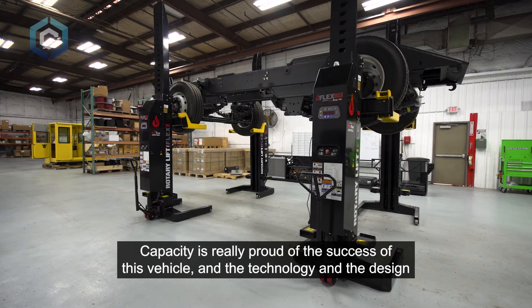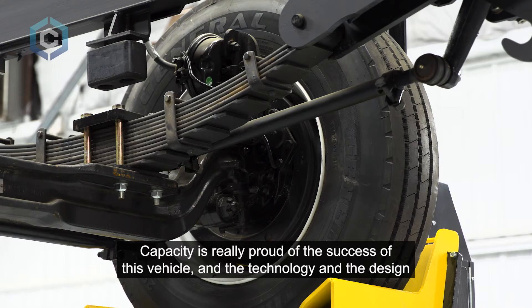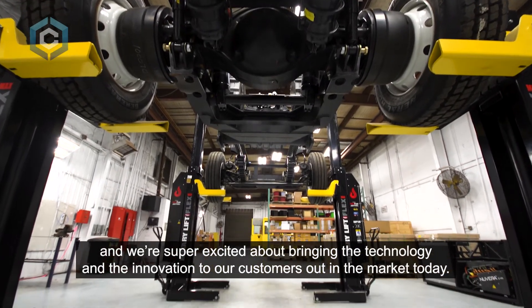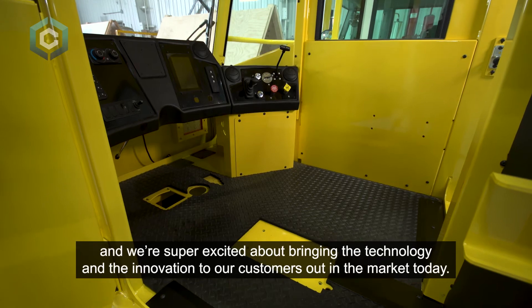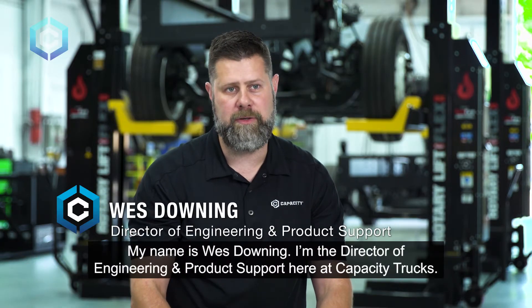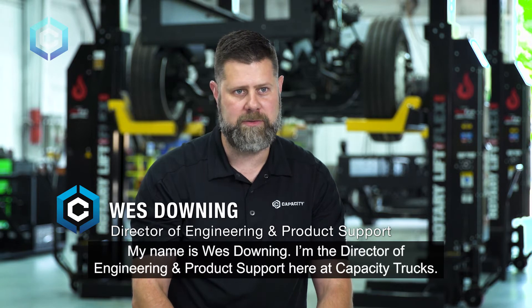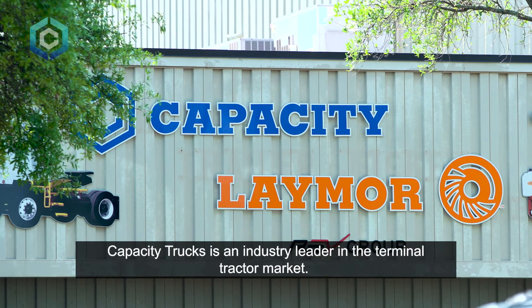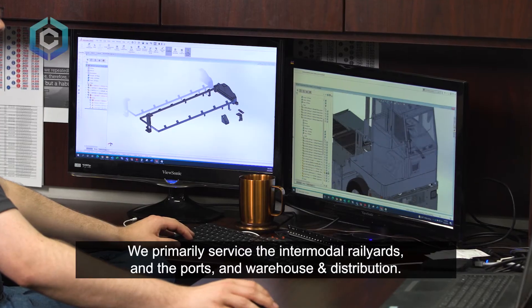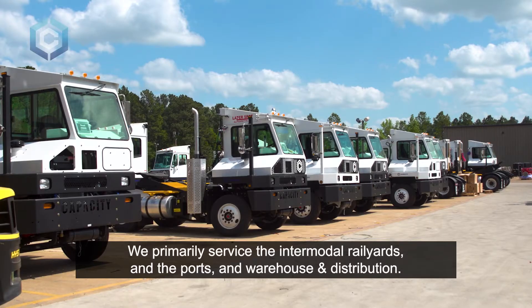Capacity is really proud of the success of this vehicle, the technology, and the design. My name is Wes Downing. I'm the director of engineering and product support here at Capacity Trucks. Capacity Trucks is an industry leader in the terminal tractor market. We primarily service the intermodal rail yards, ports, and warehouse and distribution.